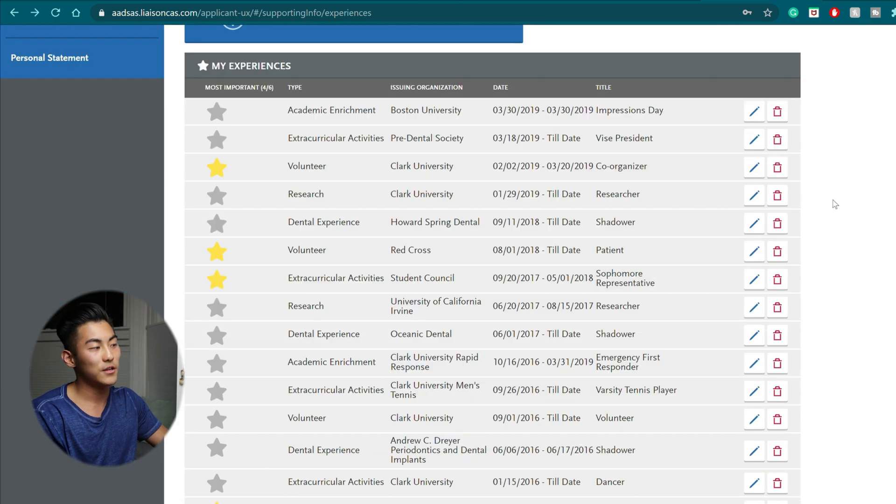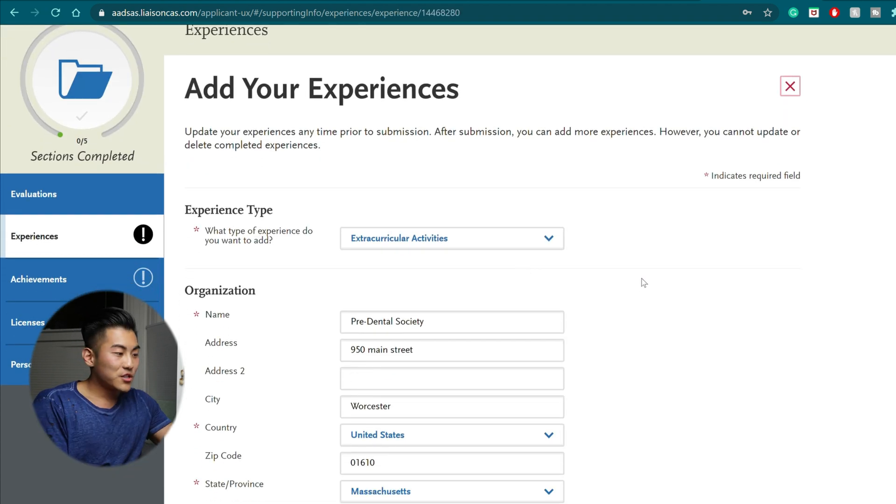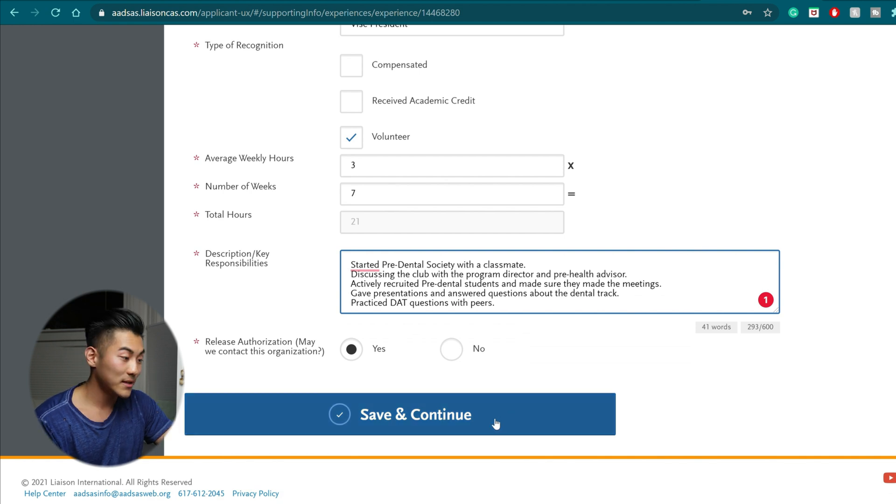Your experiences section is where you're going to spend a lot of your time, because you need to think back from high school all the way through college — everything you've done that relates to dentistry. When you fill in your experiences, make sure to fill out the description and key responsibilities. This is where you get to explain your experience personalized to yourself. It doesn't have to be intricate — I put five bullet points: started a pre-dental society, discussed it with the program director, actively recruited dental students, gave presentations, and practiced DAT questions.